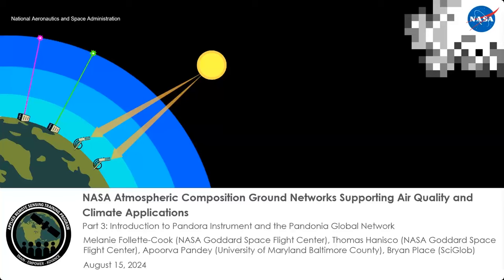Welcome, everyone. Today we continue our RSET training, NASA Atmospheric Composition Ground Networks, Supporting Air Quality and Climate Applications with Part 3: Introduction to the Pandora Instrument and the Pandonia Global Network.